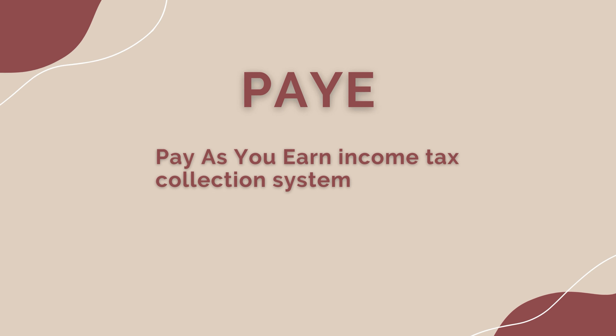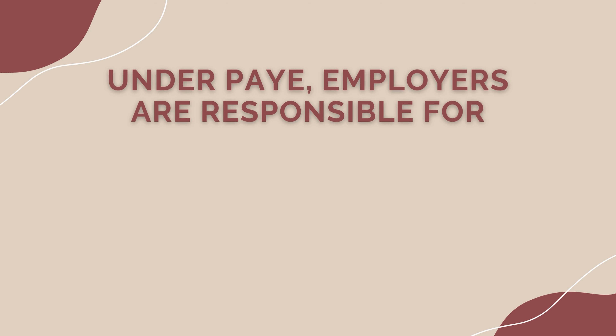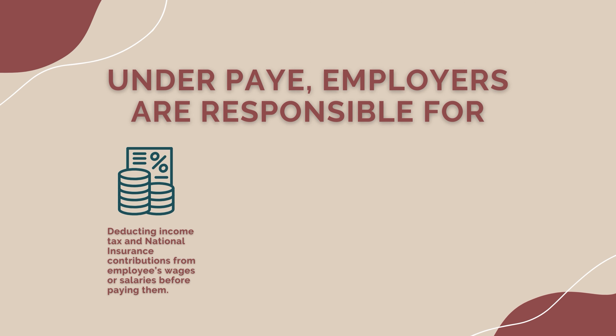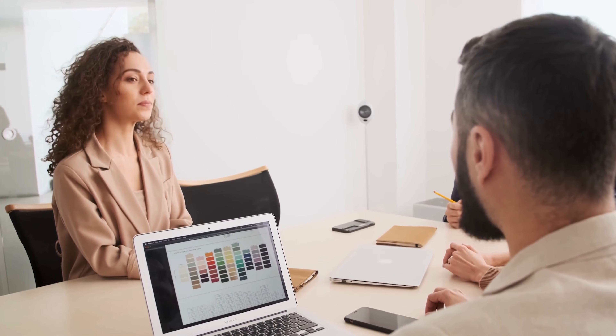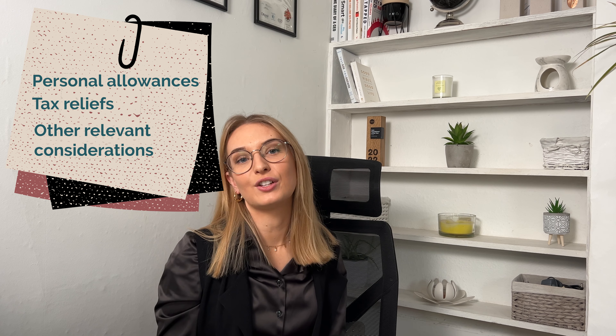PAYE refers to the pay-as-you-earn income system. Under PAYE, employers are responsible for deducting income tax and national insurance contributions from their employees' wages or salaries before they pay them. PAYE also applies to other employee payments including bonuses, commissions, and benefits in kind. The amount deducted is then sent to HMRC — His Majesty's Revenue and Customs, the UK tax authority. Employers are required to operate PAYE on behalf of their employees, and the system ensures individuals meet their income tax obligations throughout the tax year. The employer calculates the amount of tax to be deducted based on the employee's tax code, which considers personal allowances, tax reliefs, and other relevant factors.